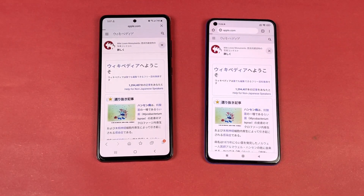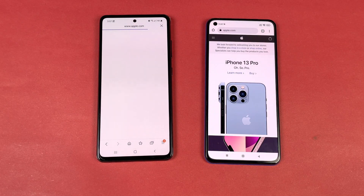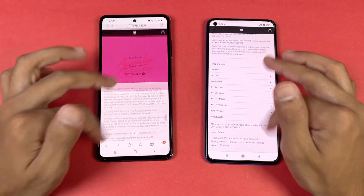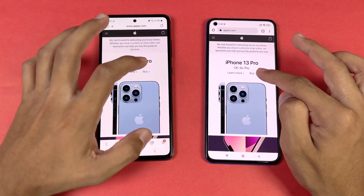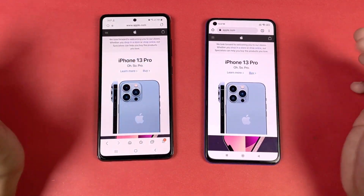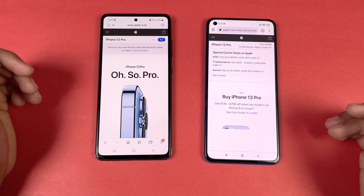Next website — apple.com. Faster on the Mi 11 Lite this time compared to the Samsung. Scrolling is smoother on the Samsung but no lag whatsoever on both phones. Same result overall — faster on the Samsung.